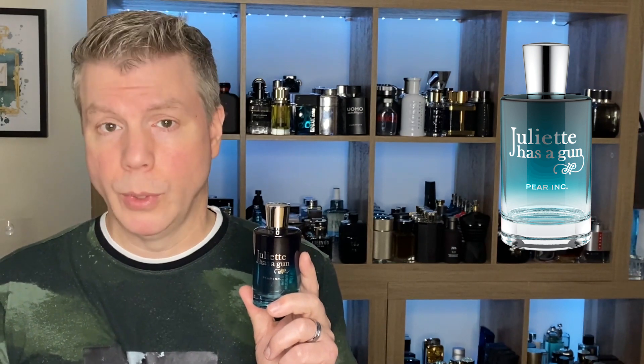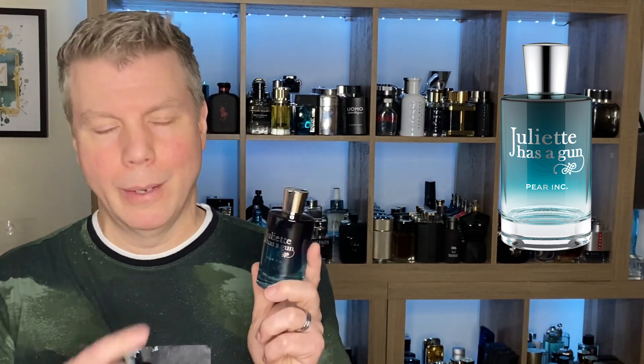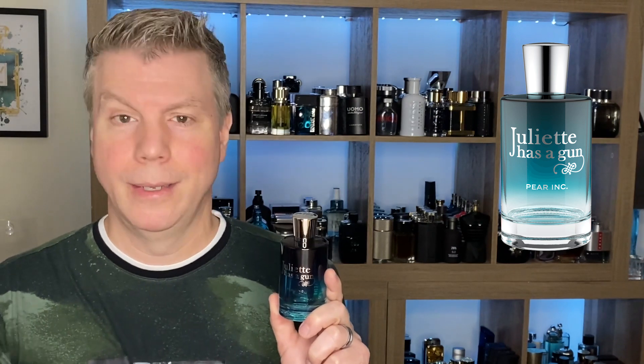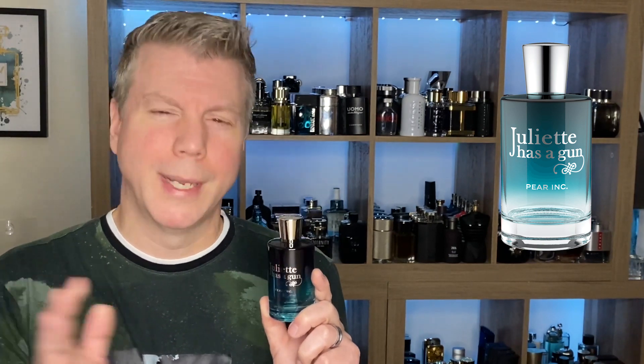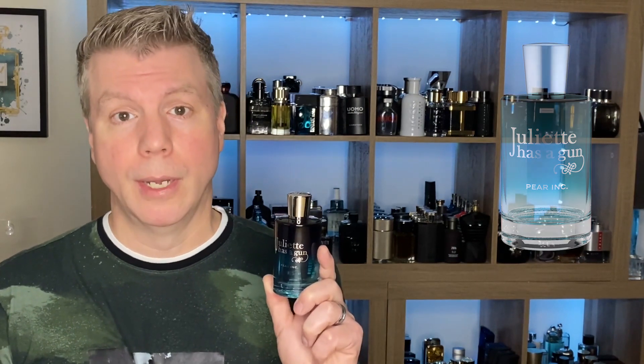I think Pear Ink is tilting more on the feminine side and I think it's going to stay there. It's enjoyable — I do like it — but I don't think it's worth the $135 it was when it first came out. Thankfully it has hit discounters; right now you can get it at FragranceX for around $70, and at around $40 I'd say it's worth it. I wouldn't pay more than that for it. This fragrance doesn't smell like something you'd smell on a guy in a board meeting — it's more on the casual, feminine casual side. Juliet Has a Gun Pear Ink.